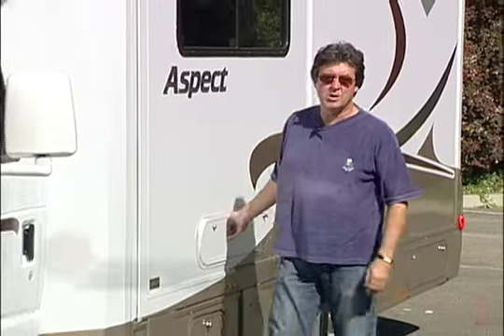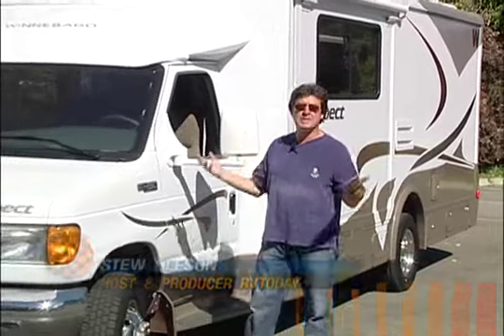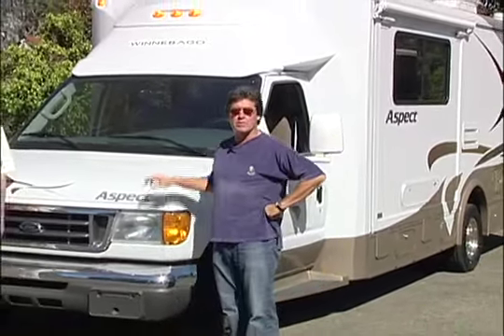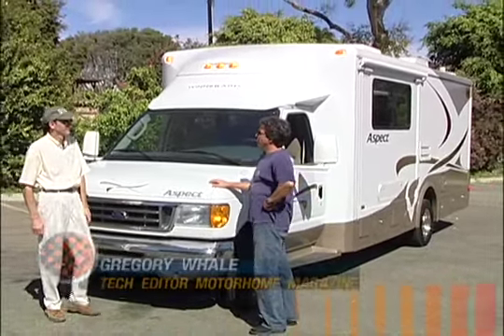Hi and welcome back to the show. We've been getting quite a few emails from viewers who say they love looking at those big diesel pushers, but how about something a little more affordable for the rest of us? Well we've got one for you today, and to help us take a look is Gregory Well, Technical Editor at Motorhome Magazine.